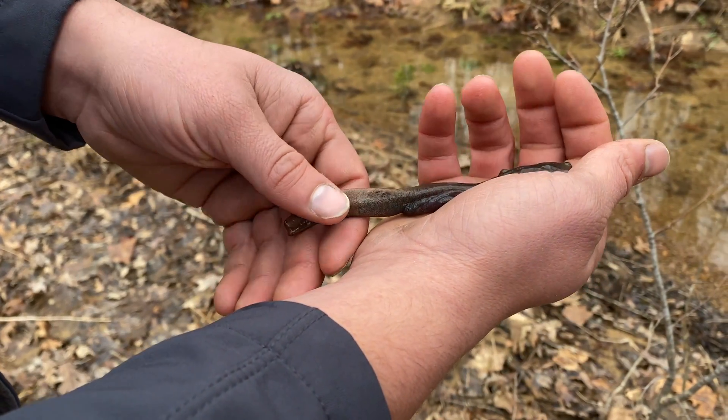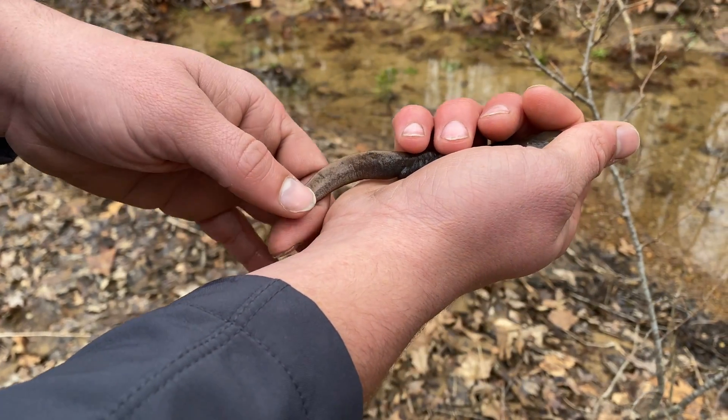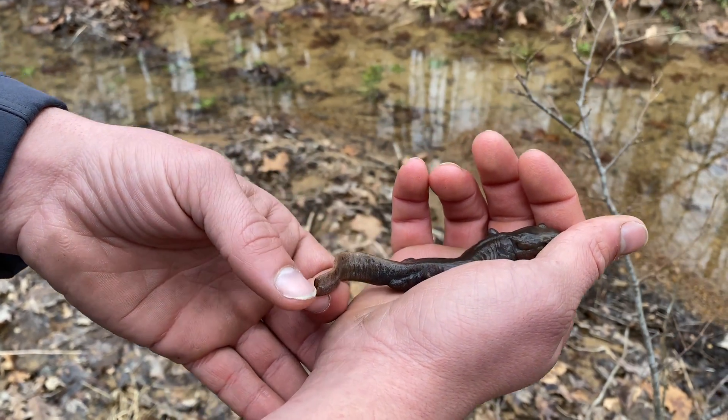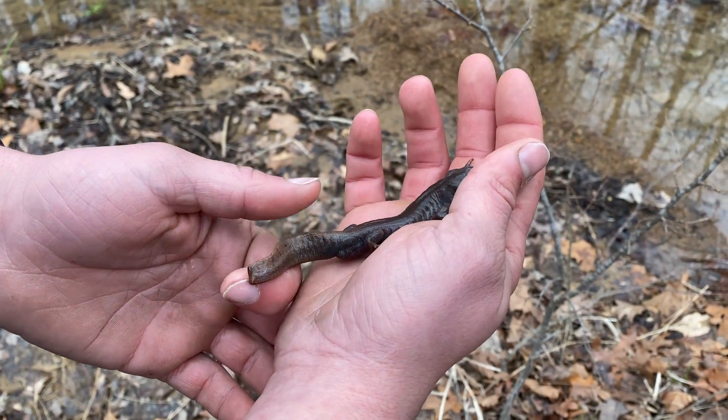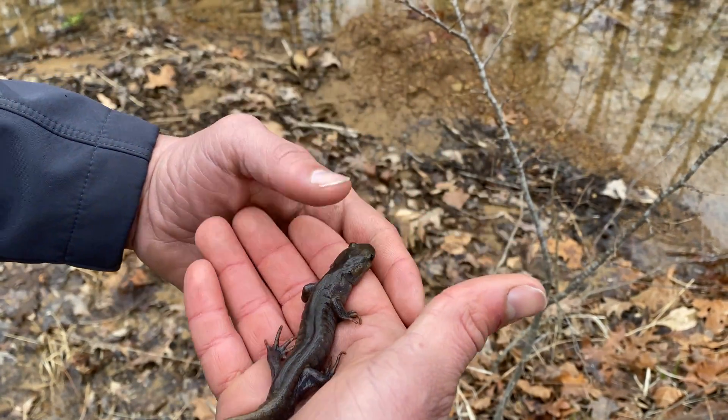During the breeding season these Jefferson salamanders will get a really thin paddle tail, but at some point he's lost the end of it, probably due to predation or some other factor. He'll actually be able to regenerate this, so we won't be causing any harm.